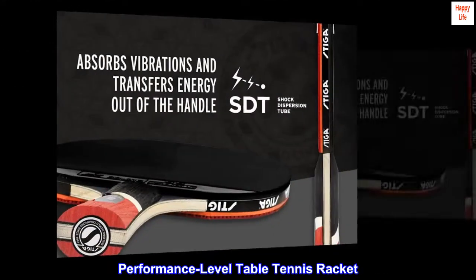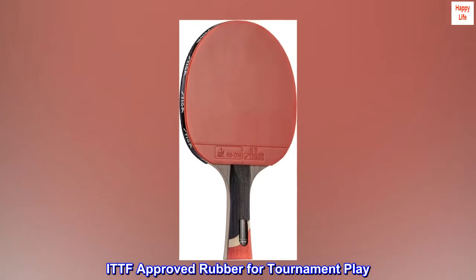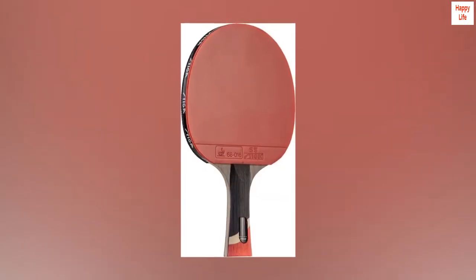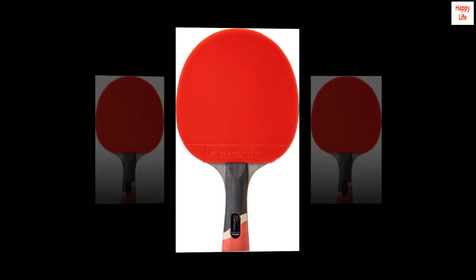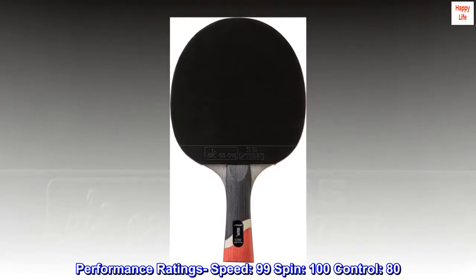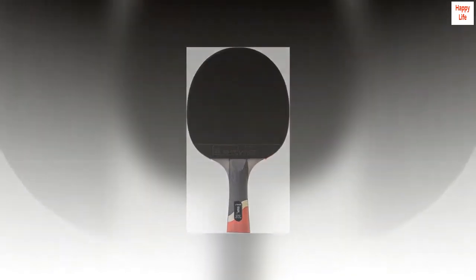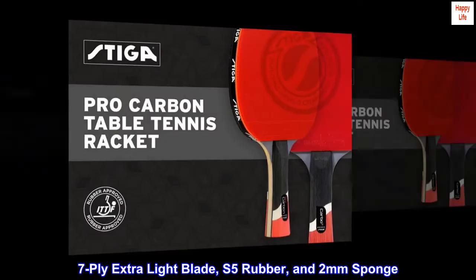Performance-level table tennis racket. ITTF approved rubber for tournament play. Features carbon technology for power and speed. Performance ratings: speed 99, spin 100, control 80. 7-ply extra light blade, S5 rubber, and 2mm sponge.